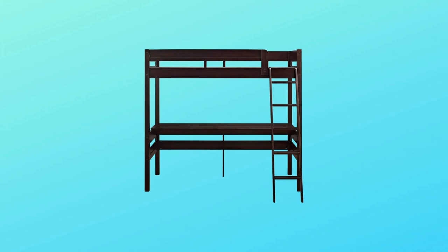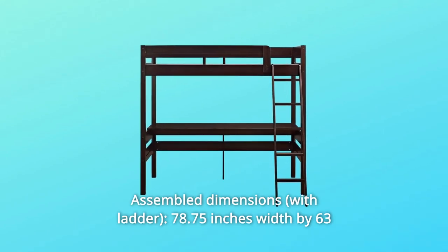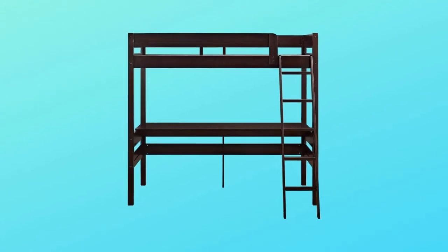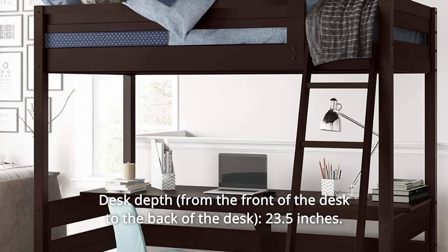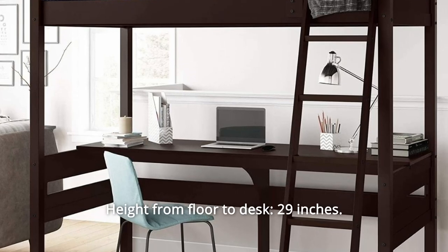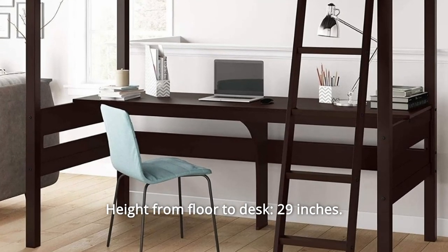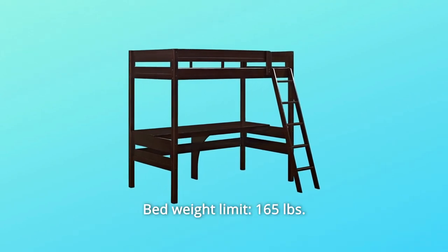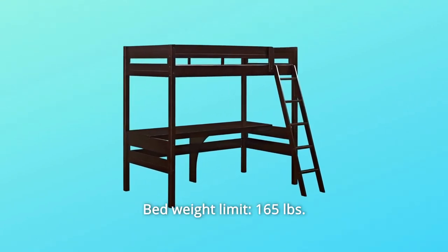Number 7: Assembled Dimensions — 78.75 inches width by 63 inches depth by 72 inches height. Desk depth: 23.5 inches; height from floor to desk: 29 inches. Desk weight limit: 100 pounds; bed weight limit: 165 pounds.